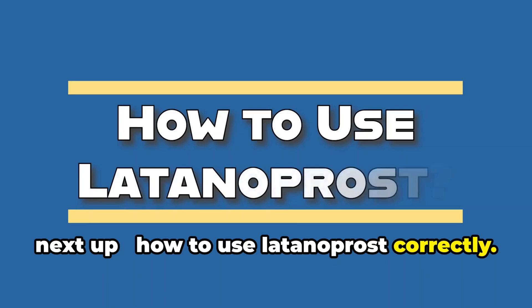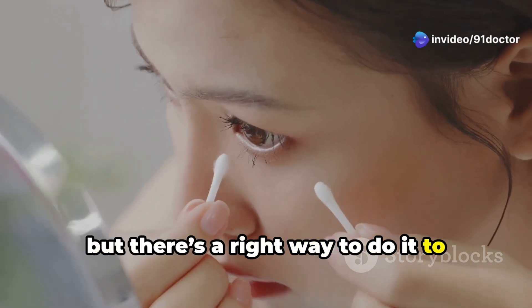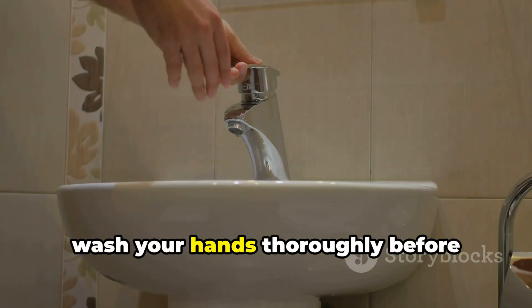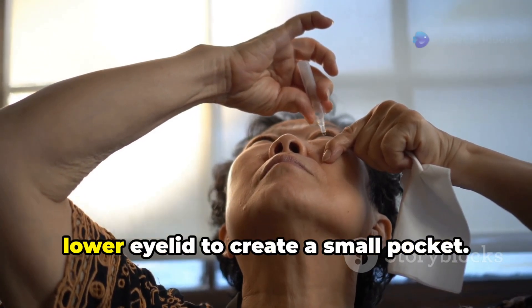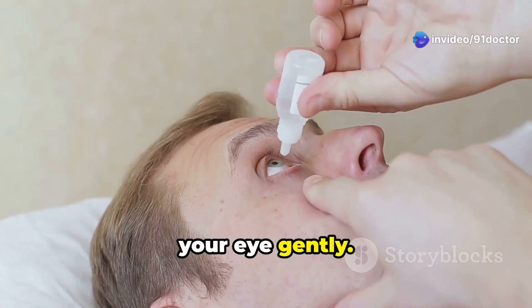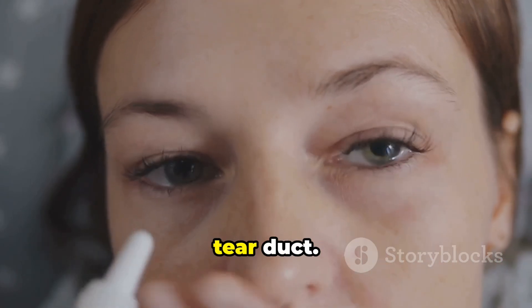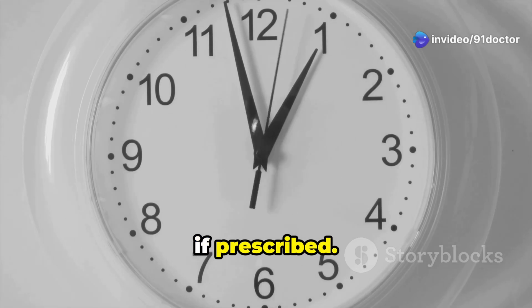Next up, how to use latanoprost correctly. Using eye drops might seem simple, but there's a right way to do it to ensure maximum effectiveness and minimize side effects. Here's a step-by-step guide: 1. Wash your hands thoroughly before touching the bottle. 2. Tilt your head back and pull down your lower eyelid to create a small pocket. 3. Place one drop into the pocket and close your eye gently. 4. Press lightly on the inner corner of your eye for about 1-2 minutes to prevent the drop from draining into your tear duct. 5. Wait at least 5 minutes before using any other eye drops if prescribed.